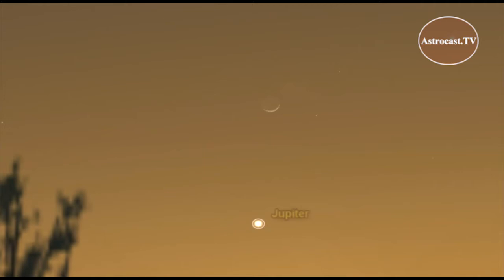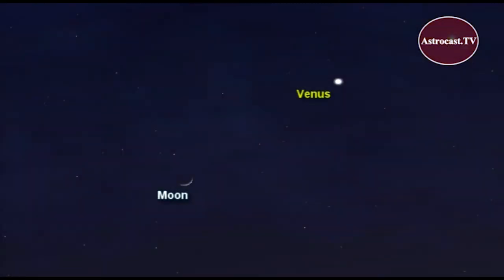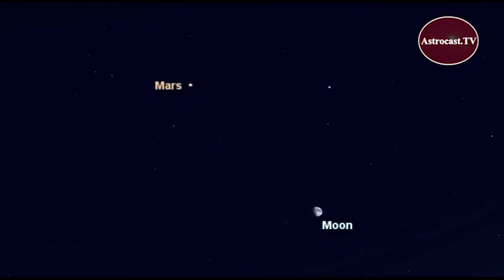On April 22nd, Jupiter and the crescent Moon lie close together very low in the western sky after sunset. The Moon then appears not too far from Venus on the 24th and Mars on April 30th.